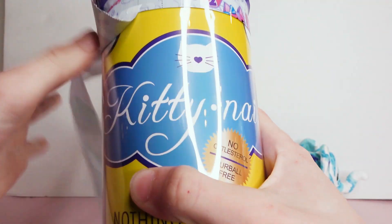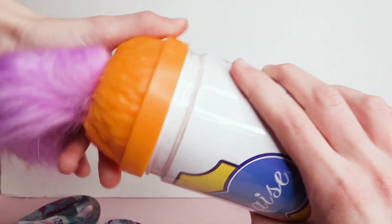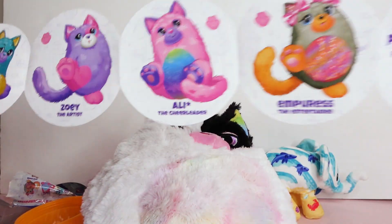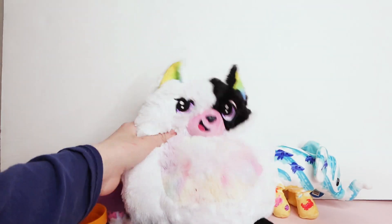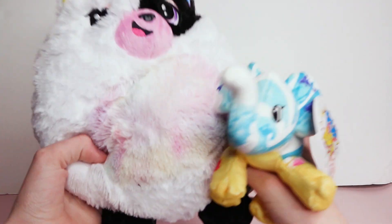I can't open it — come on! Oh, I think I know what I got. Oh, this is so cute — it's like rainbow! I forgot what this one's name is; let me get the checklist out. This one's name is Murphy. He is so cute, I love him — I said I really wanted him too! So I actually got one of the ones I really wanted. He's so cute!